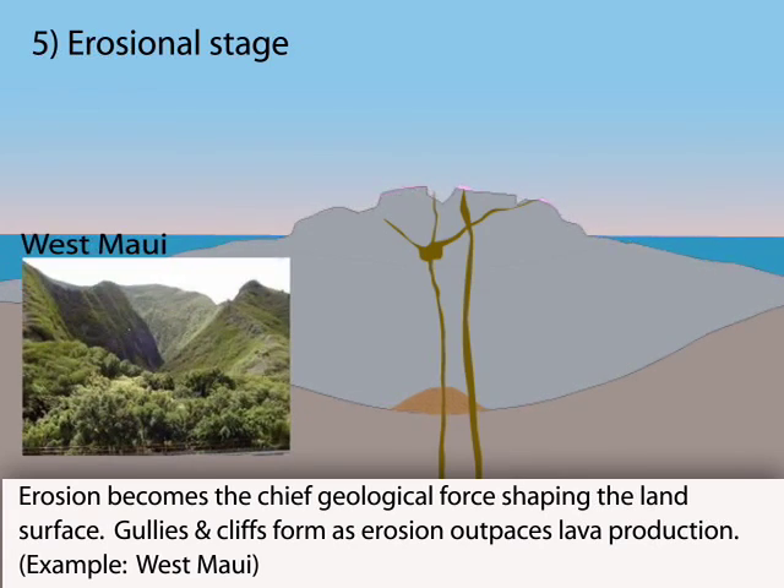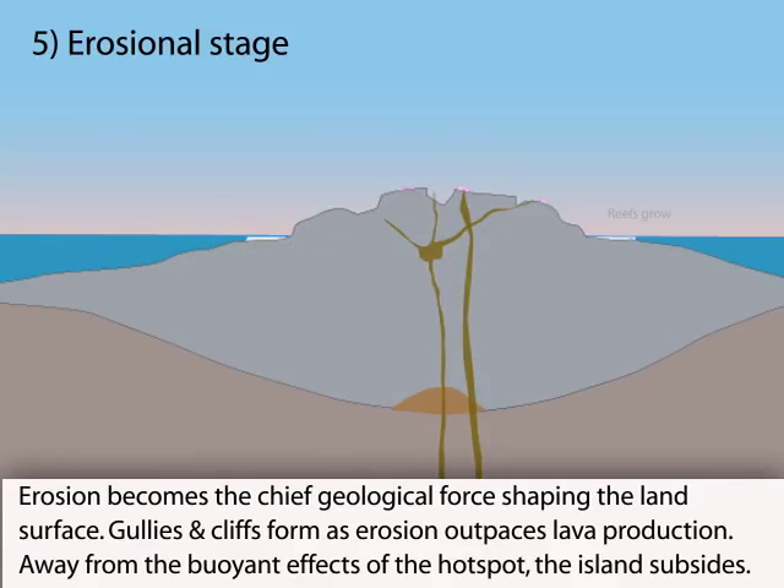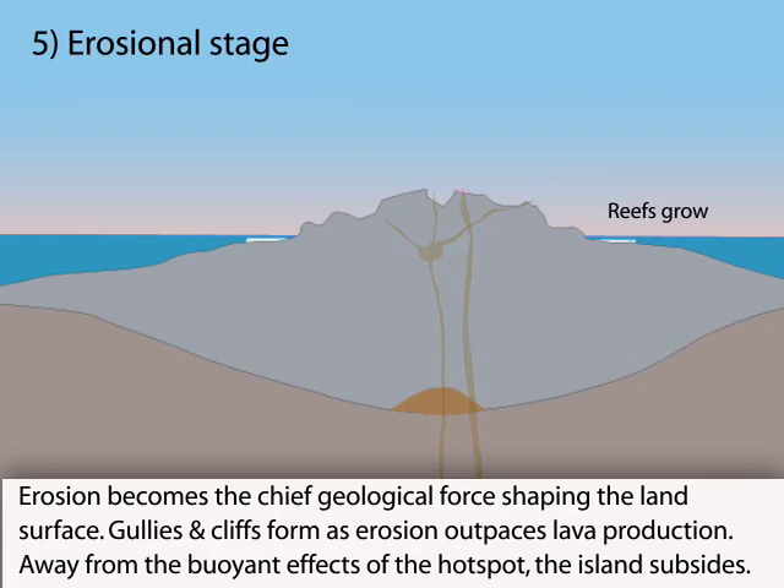Large gullies form as erosion outpaces lava production, and steep coastal cliffs develop as the island begins to shrink due to erosion and subsidence. Coral reefs grow in the shallow water around the flanks.